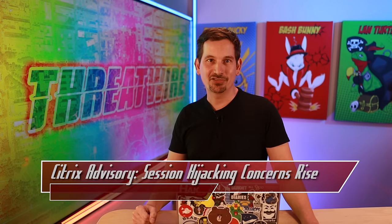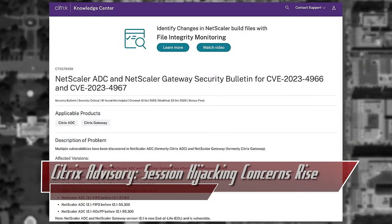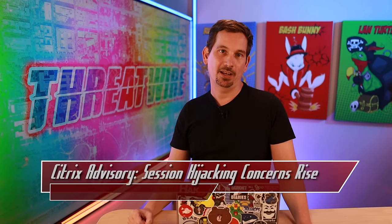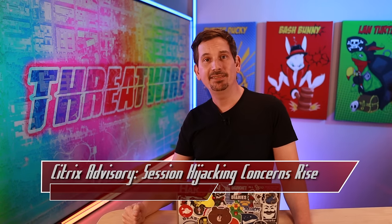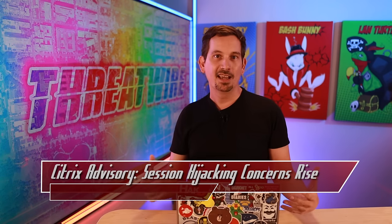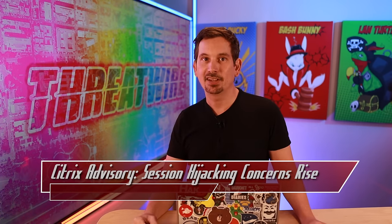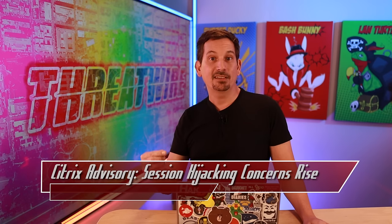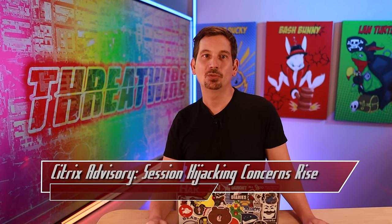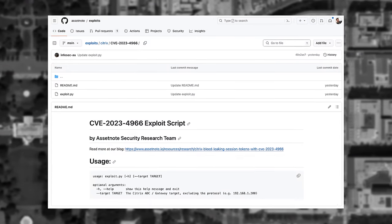In a parallel virtualization story, hypervisor vendor Citrix has also had its hands full. They've issued advisories for a critical vulnerability affecting their Netscaler ADC and Gateway products, which are actively being exploited in the wild. The CVEs linked below have a high CVSS score of 9.4. We're talking targeted attacks hinting at session hijacking, confirmed by Google-owned Mandiant, which stated Tuesday that it has identified zero-day exploits in the wild going back to late August of this year. With the proof of concept exploit named Citrix Bleed out in the public, it's anticipated that exploit attempts will intensify.